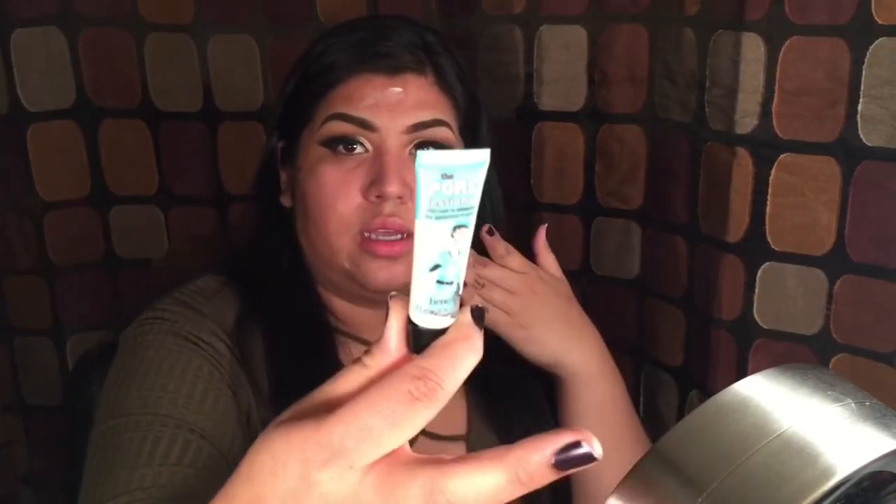Both of my two favorite primers — the Wet n Wild one. This poor primer though — if you're on a budget it's really going to do the job, and if you're looking for a higher-end or professional one, the other is really good. I actually bought the little travel size just because I needed to know if it was actually good, and I really do like it.